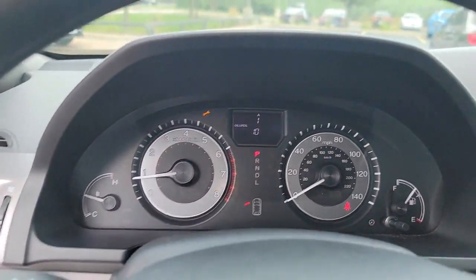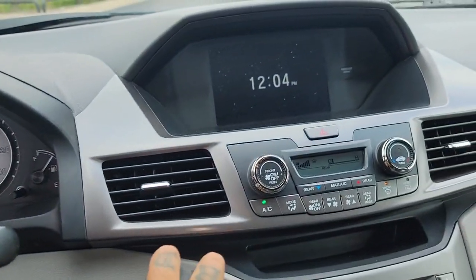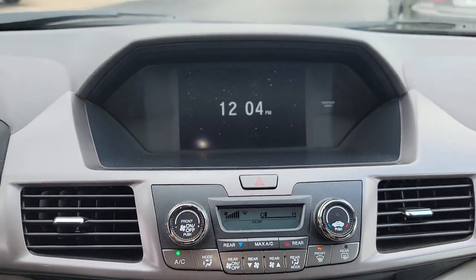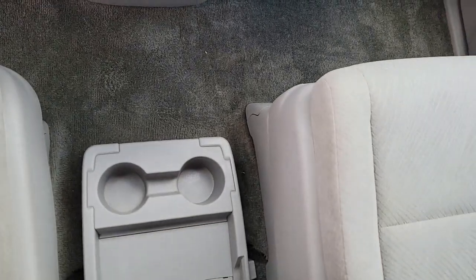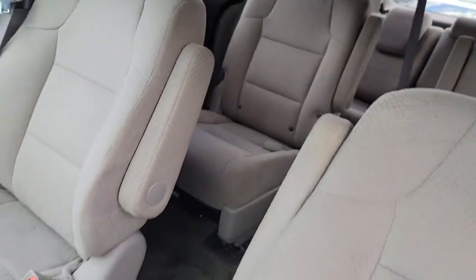The following are some of this vehicle's highlighted options: keyless entry, power passenger seat, electronic stability control, third row seat, power driver seat, intermittent wipers, tire pressure monitoring system, trip computer, bucket seats, power windows.